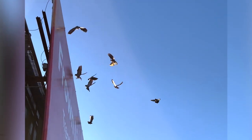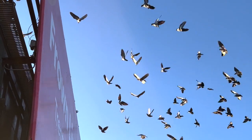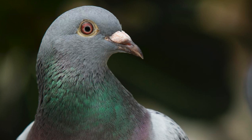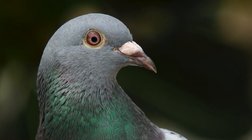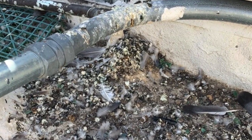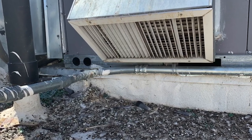As a bird approaches a structure equipped with the Flockoff bird repellent system, they actually start to feel a sense of vertigo. We start to affect the bird's eyes, and what happens is the bird starts to feel what can only be described as the worst case of vertigo that bird has ever felt. It prevents them from being able to judge speed, judge distance, and prevents the bird from actually being able to physically land on a structure — mitigating secondary problems such as bird feces, which can cause histoplasmosis, salmonella, and all sorts of problems.